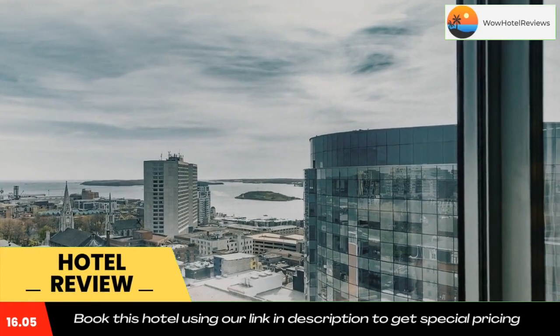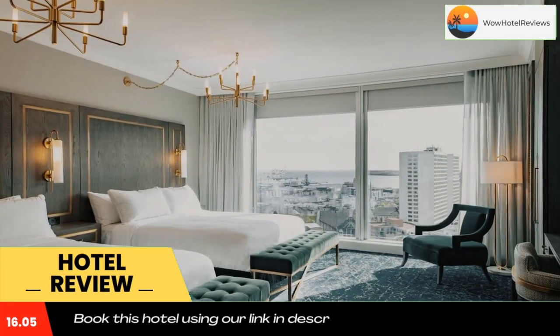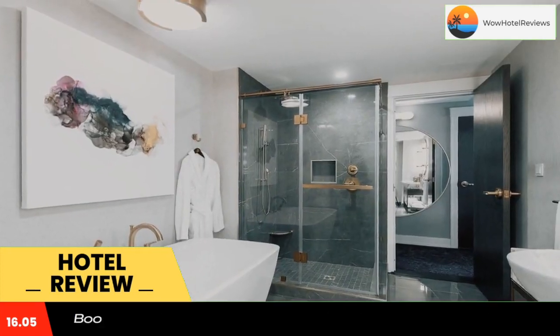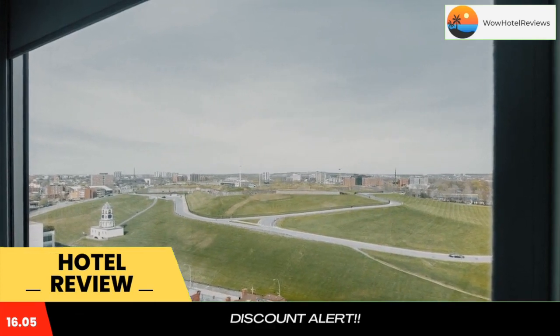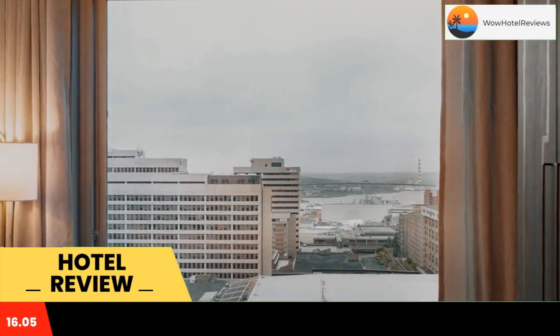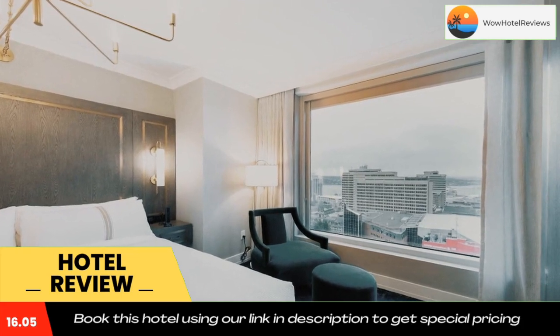Located in Halifax, a 2-minute walk from the World Trade and Convention Center, the Sutton Place Hotel Halifax has accommodations with a shared lounge, private parking, a restaurant, and a bar. This 5-star hotel offers room service, a 24-hour front desk, and free Wi-Fi. The property is a few steps from the city center and a 1-minute walk from Halifax Grand Parade.